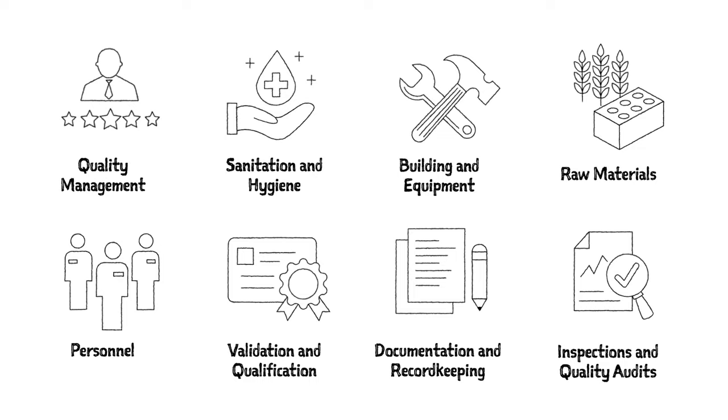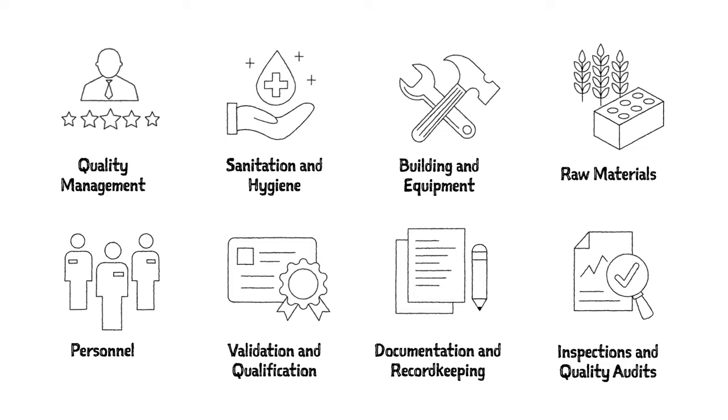So how do these GMP guidelines apply to ensure safe and high quality products? Click here to learn about GMP guidelines on a deeper level and how they are applied as manufacturing best practices.